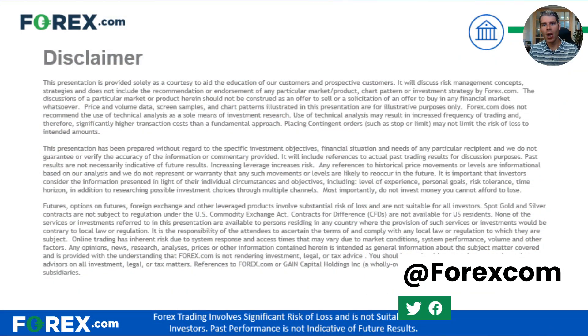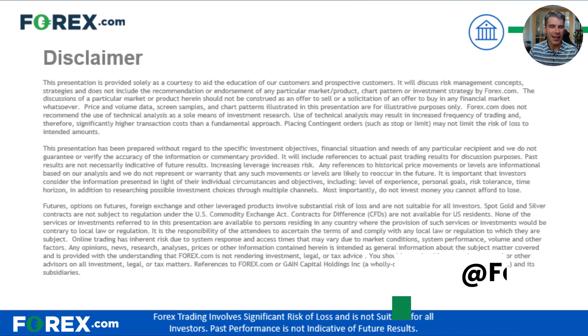Good morning, traders. Matt Weller here, Global Head of Research with Forex.com. Today is Monday, the 9th of September 2024, and I'm about to go over the key things you need to know ahead of today's U.S. trading session.